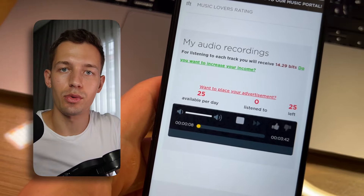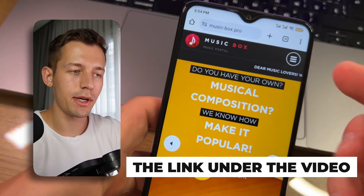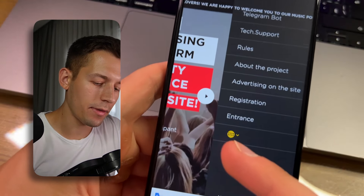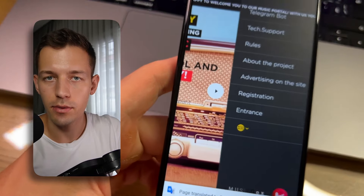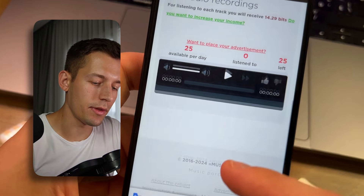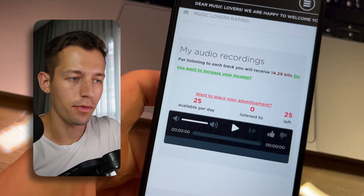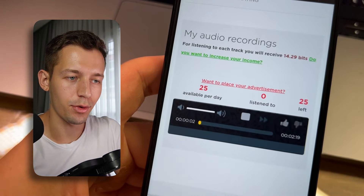Before, I had to listen and switch all songs manually — always clicking to repeat or switch to the next one. Now the phone listens to songs without me and brings me about three dollars every day because I use an unusual method. I'll tell you about this passive method shortly. Open this website from the link below the video, translate it to your language, click registration, and create an account. Then go to 'My Studio' where every day you get 25 tracks you can listen to and earn money.